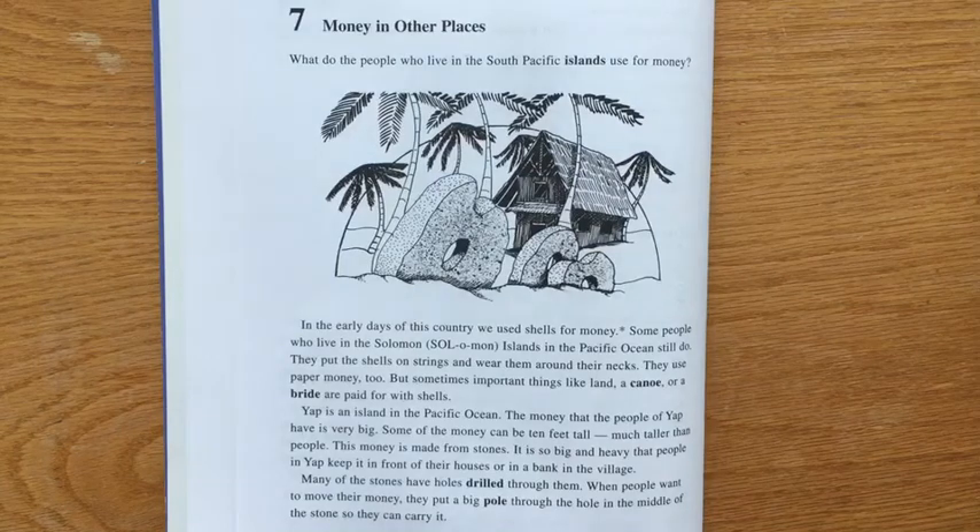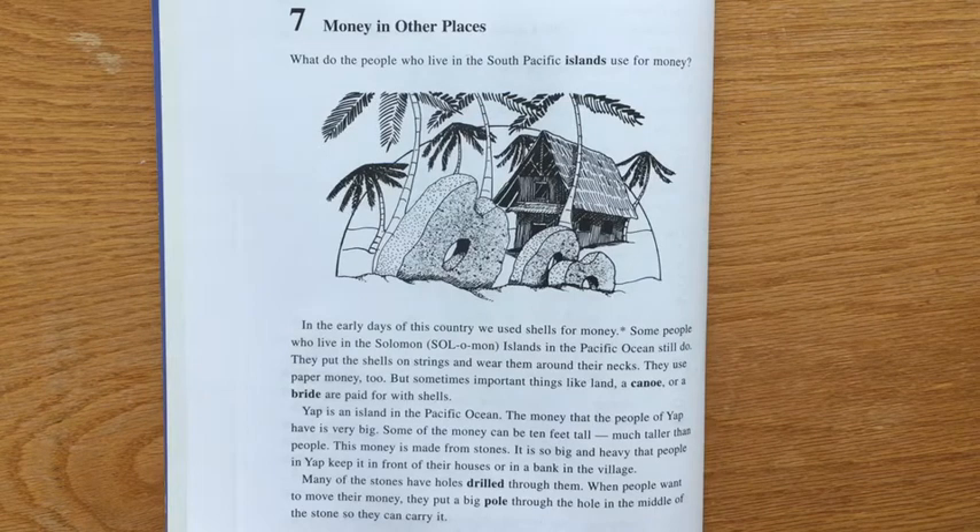Here is the story with the text for 7 Money in Other Places. What do the people who live in the South Pacific Islands use for money?